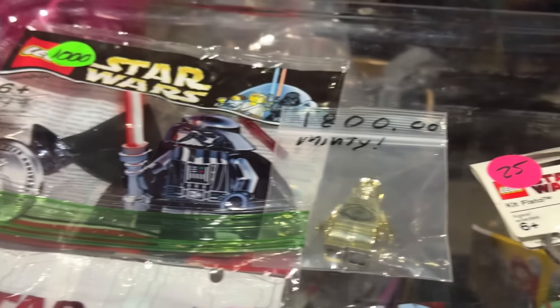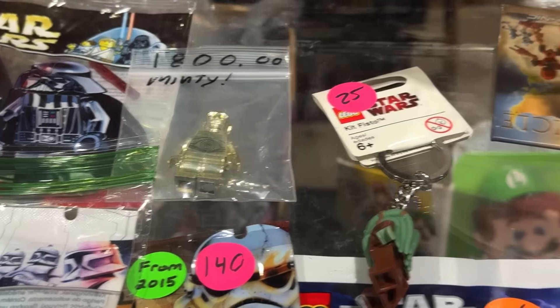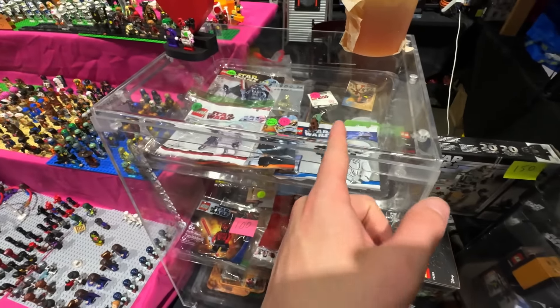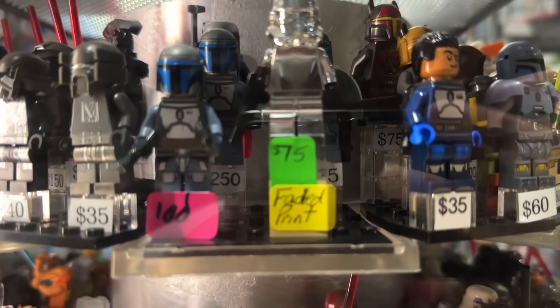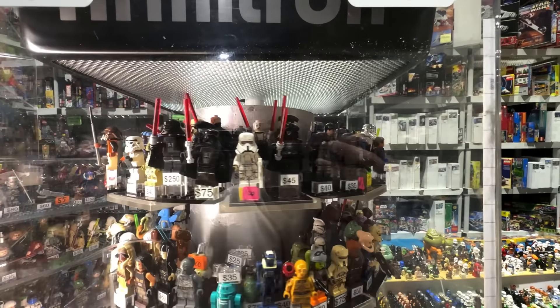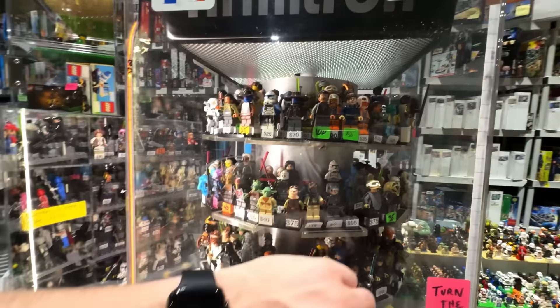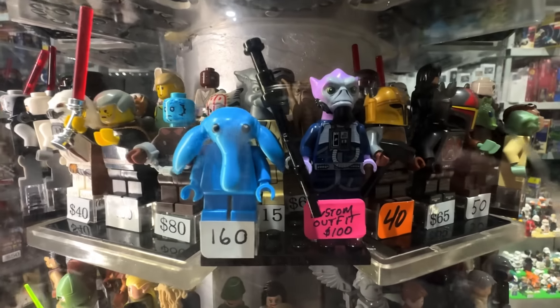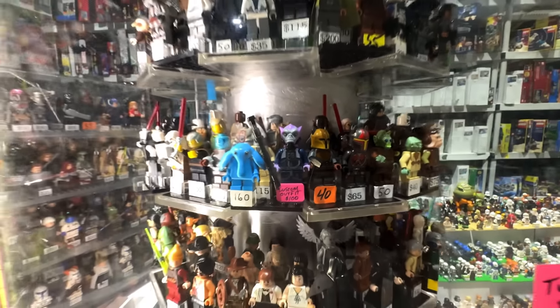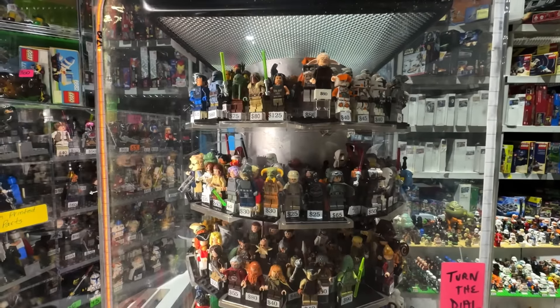A thousand dollars for a sealed Vader is crazy. $1,800 for a mint C-3PO is probably also crazy but it's mint, so that's nice. These are $350 on MNRshop.com — you should check that out. I think 'faded print' might be putting it lightly when it comes to that Stormtrooper there. There's a custom Zeb for $100 — that's very cool to see. I'm going to post that on my Instagram story because they've got a lot of good figures here.